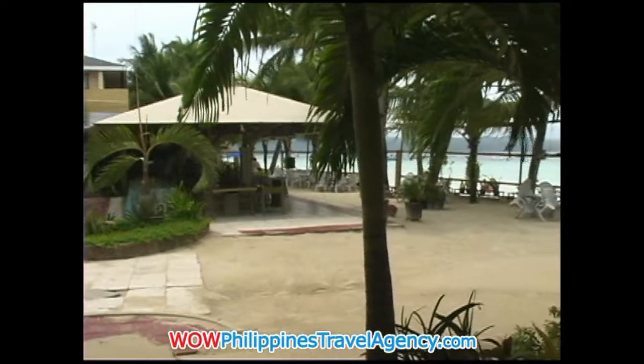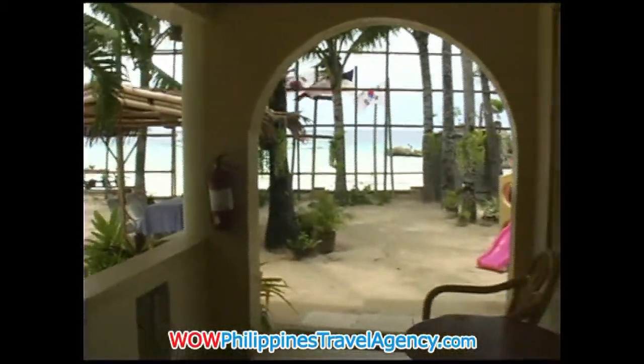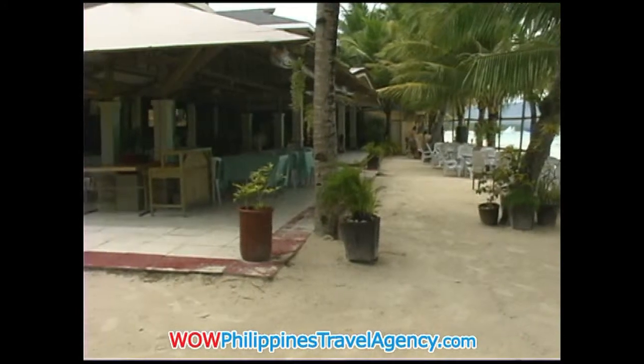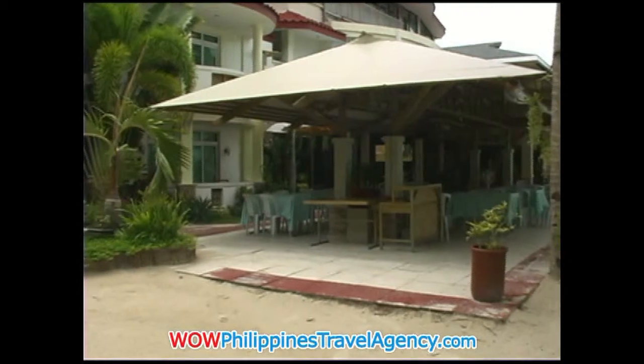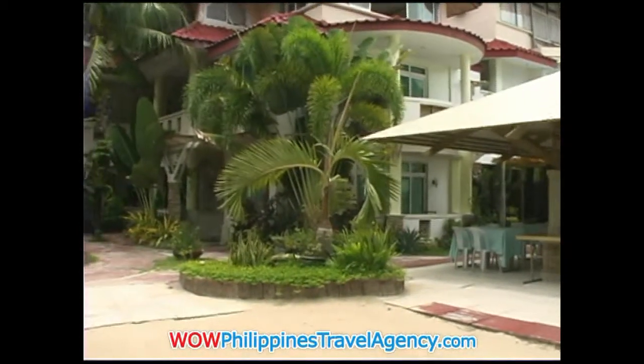Willie's Beach Resort is also designed in such a way that as you walk through the resort, you'll see a lot of tropical foliage and it just offers a very serene environment. Here you see the restaurant area looking from the outside in, and here you see the tropical garden area that sits within the compound itself.